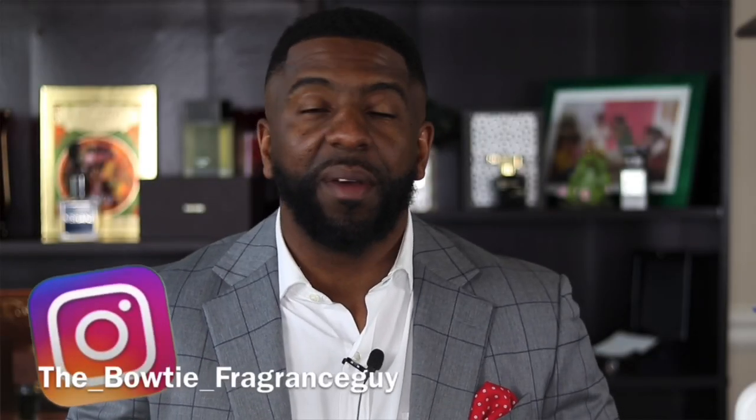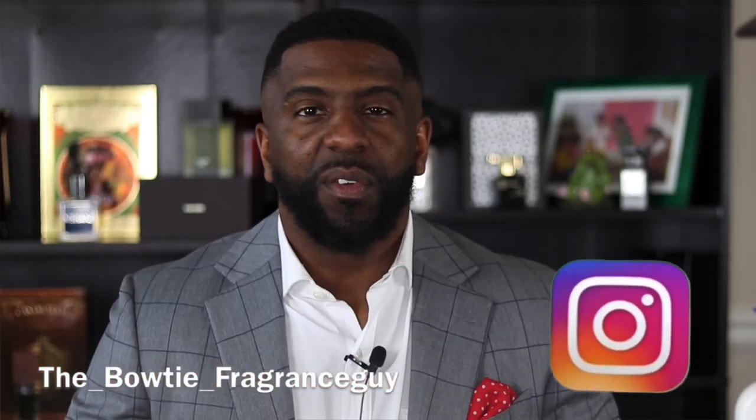What's going on YouTube? It's your boy Darian. I'm the Bowtie Fragrance Guy and of course this channel is all about looking good and smelling amazing. So if you're a guy out there that loves to look good and smell great, you've come to the right channel — go ahead and hit that subscribe button and the bell icon so you get notified every time I release a new video.